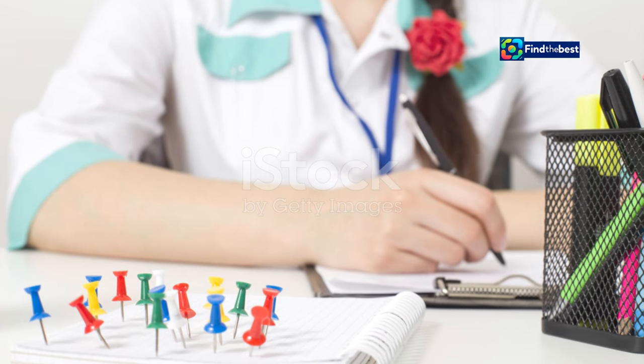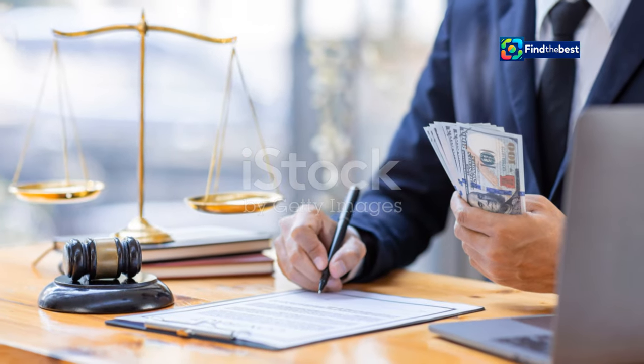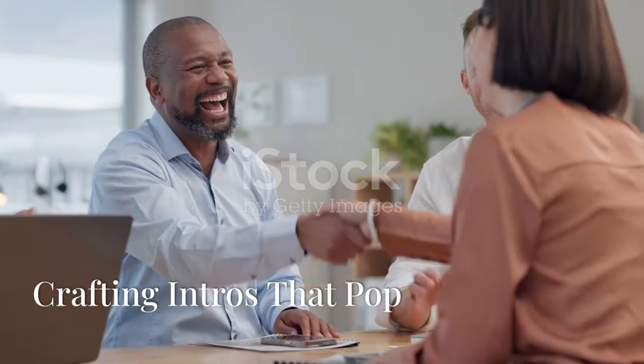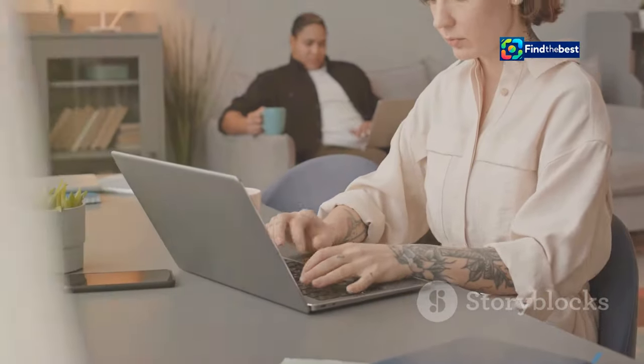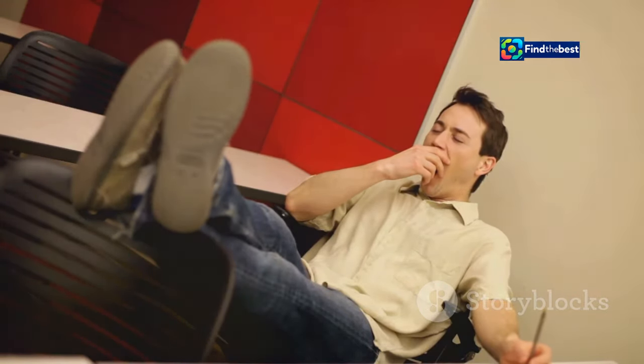So the next time you sit down to write, remember the power of a good section intro. It's worth the extra effort to guide your reader and keep them hooked. First impressions matter, and the same goes for your section intros. A bland intro can make your reader lose interest, but a captivating one? That's like a warm invitation, drawing them in and making them eager to read more.